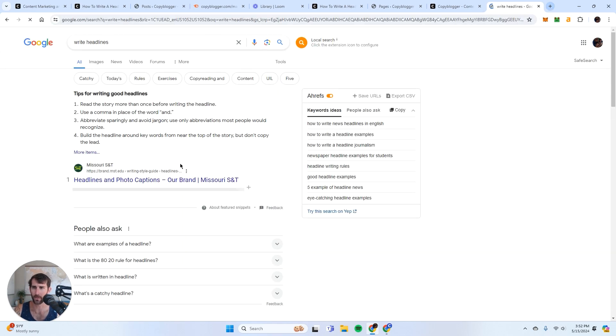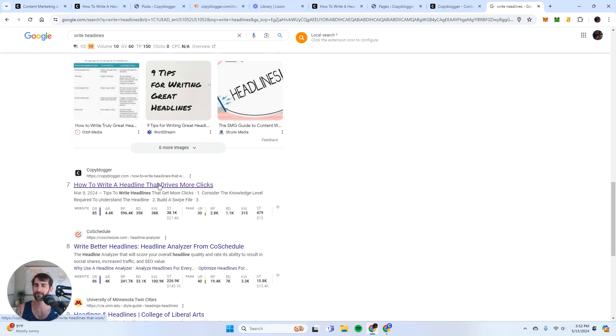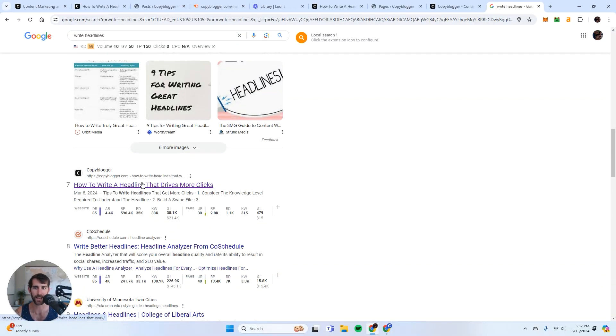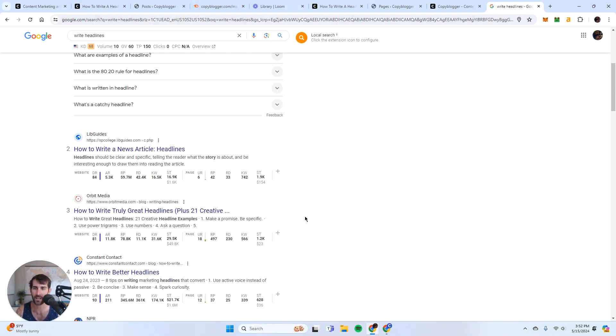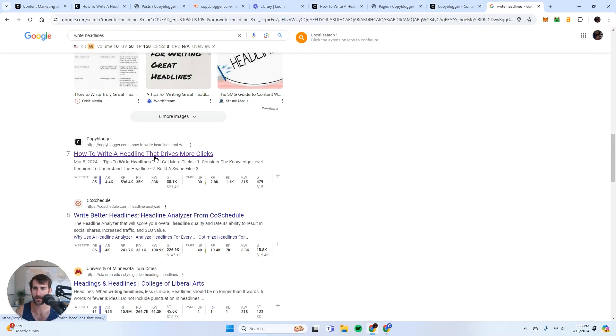Let's check what happens if I go to Google and type in 'write headlines' — let's see where Copyblogger is. Look at this: number seven! Copyblogger is ranking number seven for this particular keyword — 'how to write headlines that work' for the keyword 'write headlines.' All I did was get rid of the magnetic headlines page and redirect those backlinks to this page, which should make it even stronger. Hopefully I can rank number one for this keyword. And if I rank number one for 'write headlines,' that's a killer keyword — I'm definitely going to make money from that. If I can beat Neil Patel for this, that would be really, really sweet.